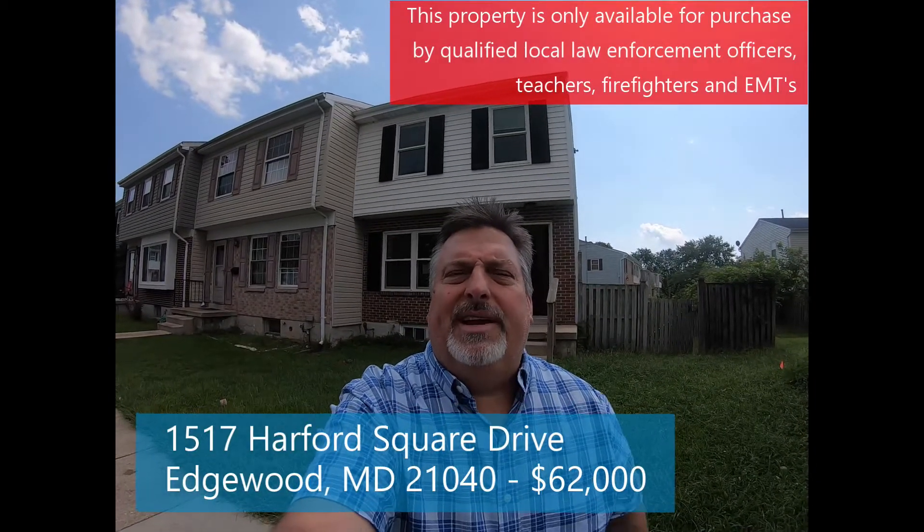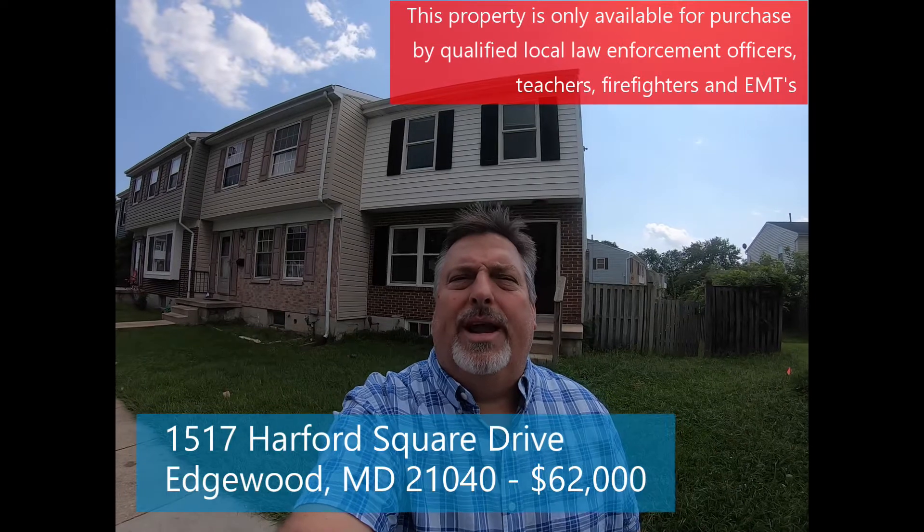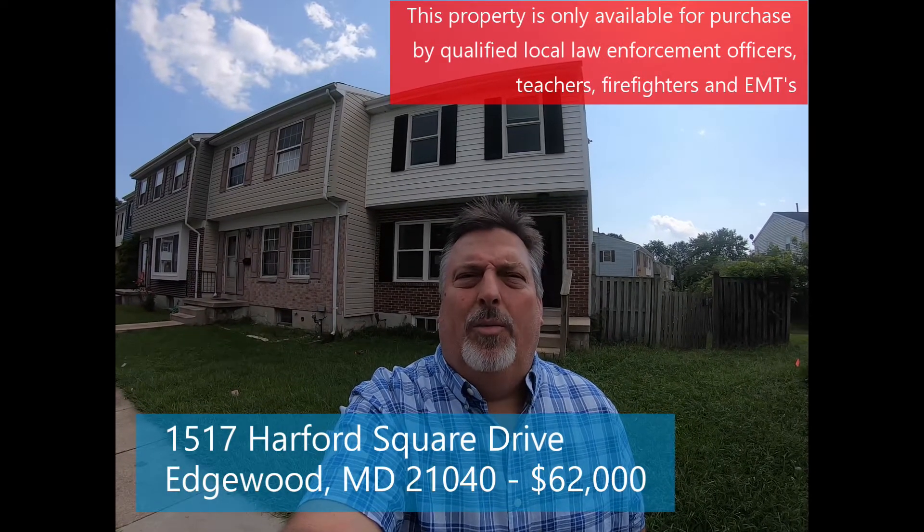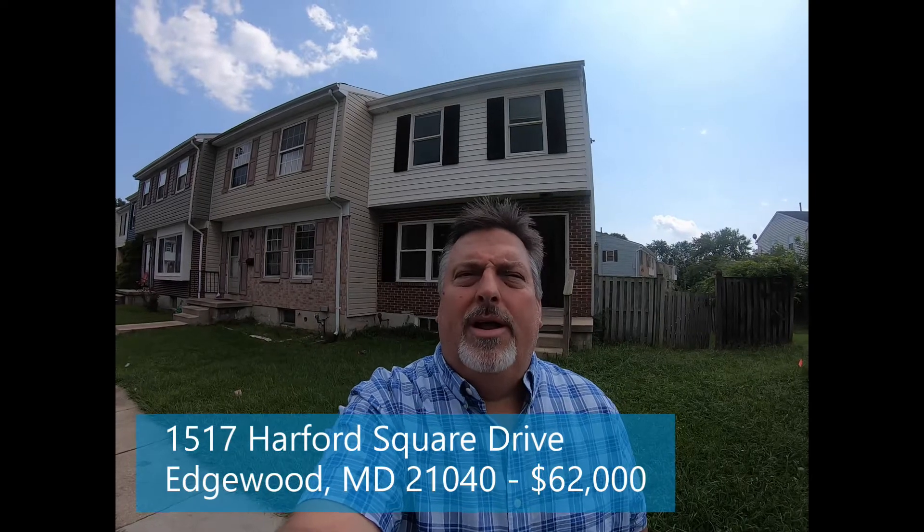Hi, this is Rob Sipes with Real Estate Professionals. I'm standing here in front of 1517 Hartford Square Drive here in Edgewood. This is a three-bedroom, two-full bath townhome. It's listed for $124,000. Your price is $62,000. Let's go and take a look.